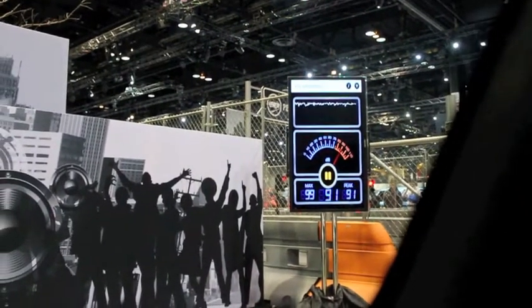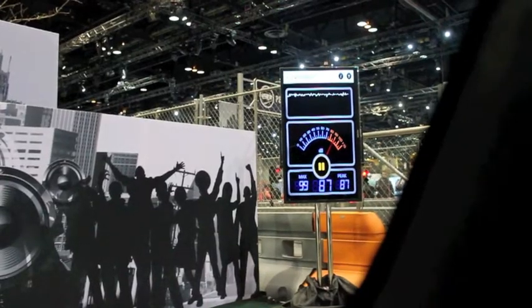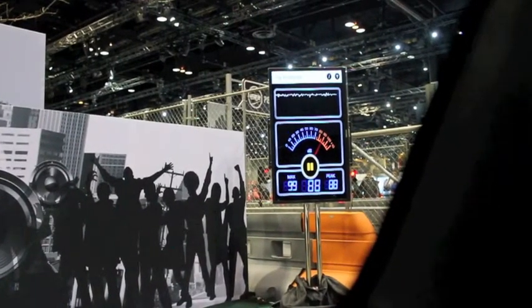With the windows up we have some music playing on the outside. This is measuring our sound decibels inside the car — that big one is outside. If you'll notice, there is about a 20 decibel difference.